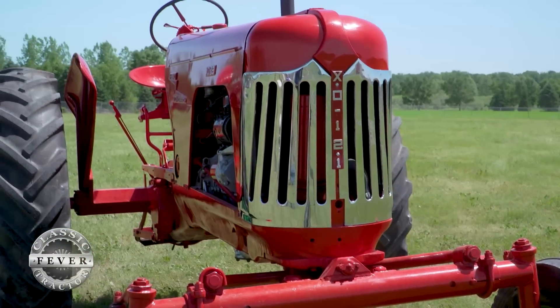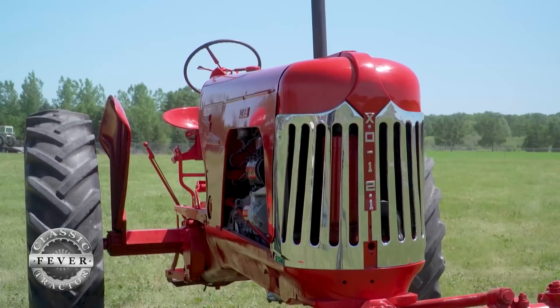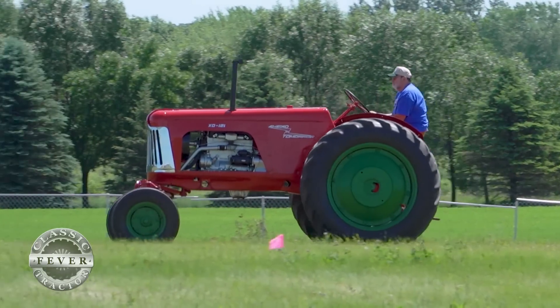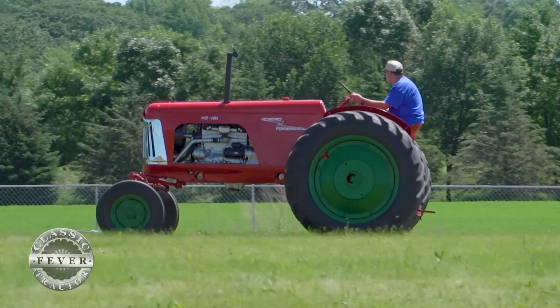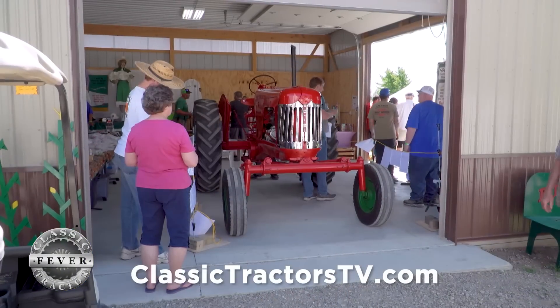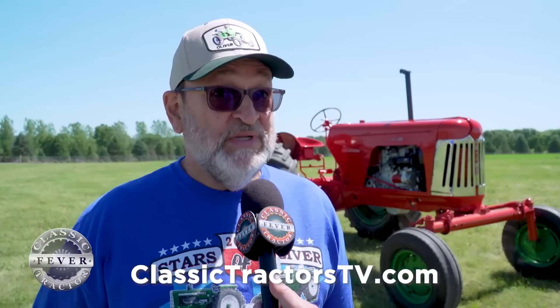Is this tractor looking pretty much like it has since they built it, or has it been restored? It was restored when they found it in '87. Some people from Charles City — one of the guys was going to school at Iowa State — and it was mentioned that they had the XO 121, and that perked him up because he knew about the tractor; he was an Oliver person.